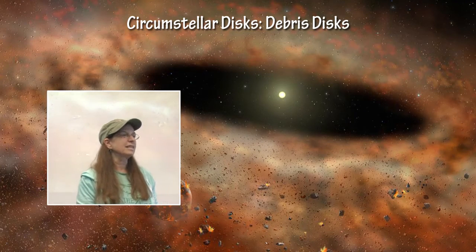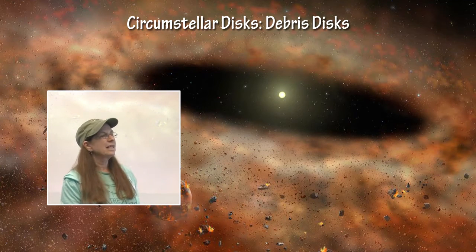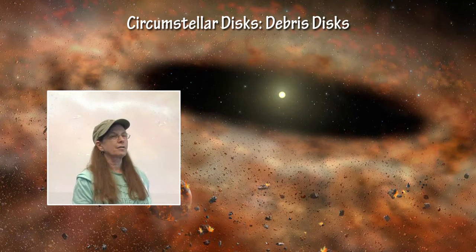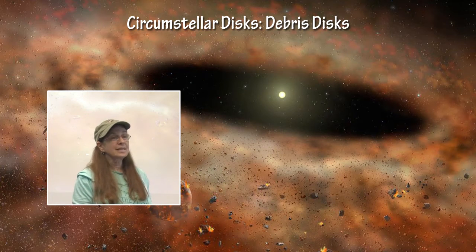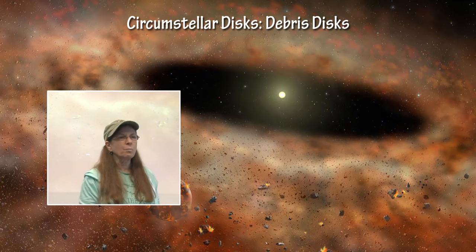The other type of circumstellar disk is a debris disk. These form after the protoplanetary disk, so they are further away from the star. There is no accretion going on from the debris disk onto the protostar, but there is accretion taking place within the disk. This is where clumps of material get together, accrete, and form planetesimals, which can then form future planets.